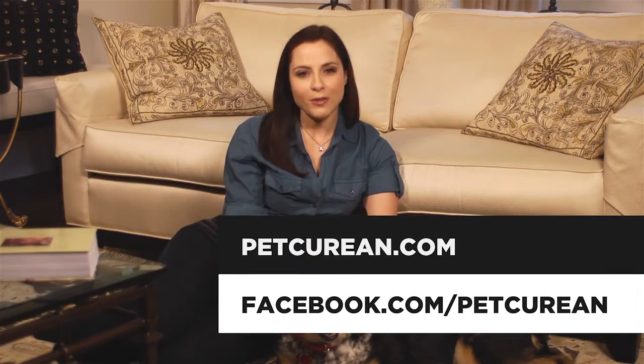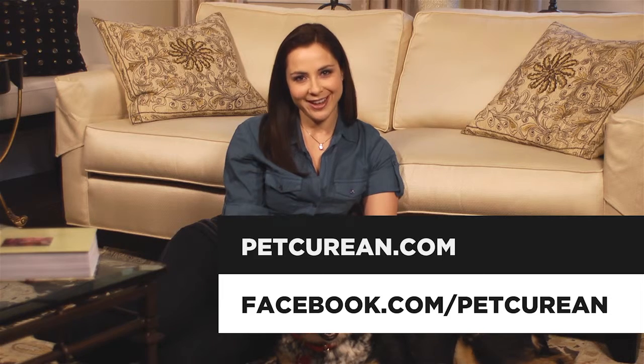For more tips and tricks on feeding your pet, check out Petcurean.com or Facebook.com/Petcurean. In the meantime, here are a few fun facts about our pets.